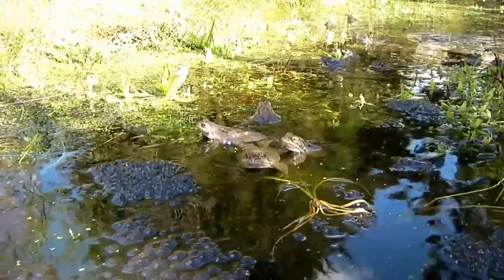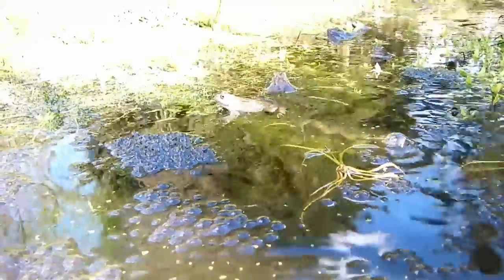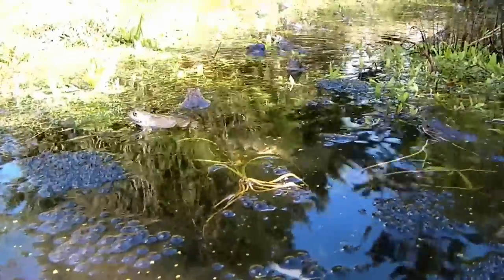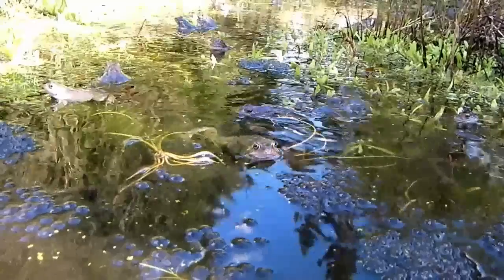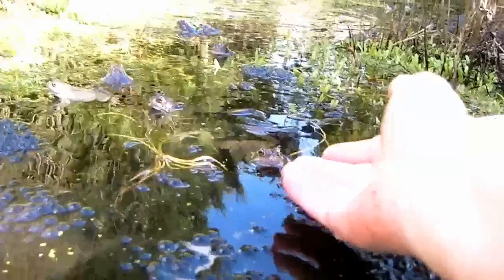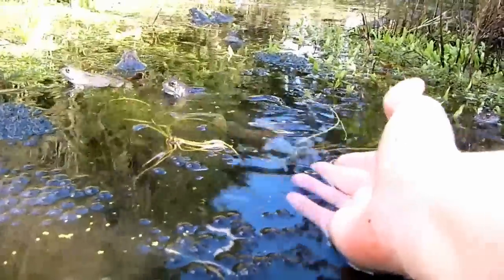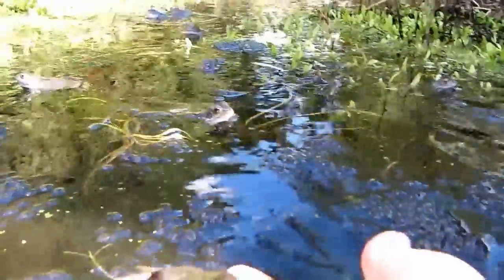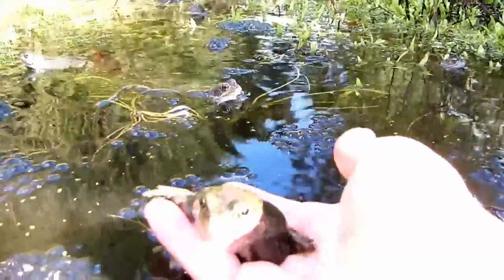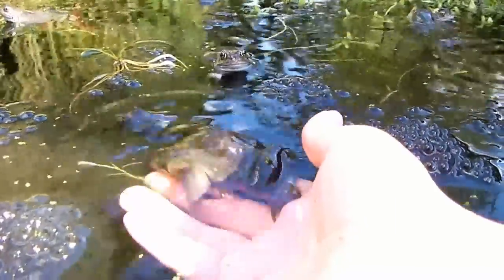I've attracted a bit of attention now. I'm not sure if it's because I've been messing around with the frog spawn and they don't like it, or if it's because they're wondering if I'm going to lay some, and so they're sort of coming over to have a look. Look at this — this is so cute. I don't know if this one's male or female; it's a bit concave at the sides. So I don't know if that's either a very scrawny guy or if it's a female that's just laid some eggs.